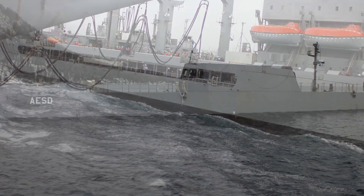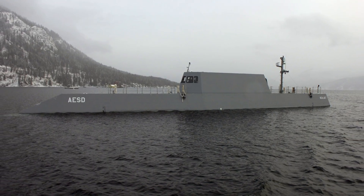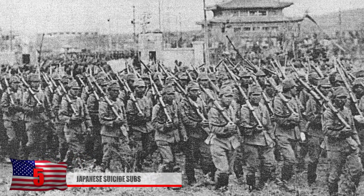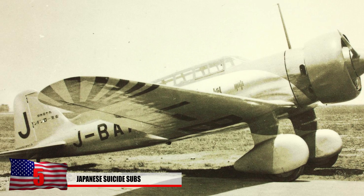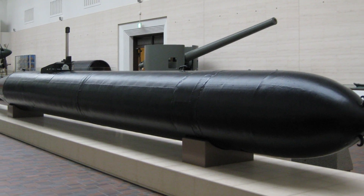Besides the bizarre design, this thing has some serious sub power with an engine packing 3,000 horsepower. Number 5: Japanese Suicide Subs. During World War 2, the Japanese used suicidal warfare techniques such as kamikaze airplanes. Did you know they used submarines as well? The Shin-yo boats were basically human man torpedoes known as Kaiten torpedoes.